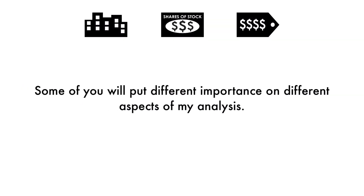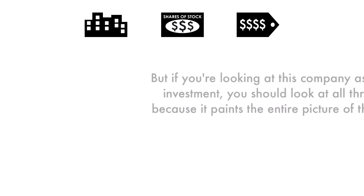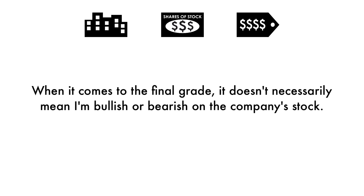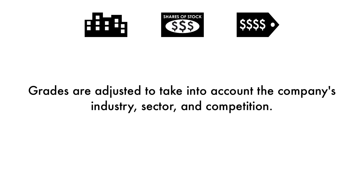Some of you will put different importance on different aspects of my analysis. You may solely be looking at the price per share, others may look at the business. But if you're looking at this company as a long-term investment, you should look at all three factors because it paints the entire picture of the company. When it comes to the final grade, it doesn't necessarily mean I'm bullish or bearish on the company's stock. Grades are adjusted to take into account the company's industry, sector, and competition. Of course, major news does have an effect on the company, but my analysis is built upon a solid foundation that focuses on the long-term health of the company.